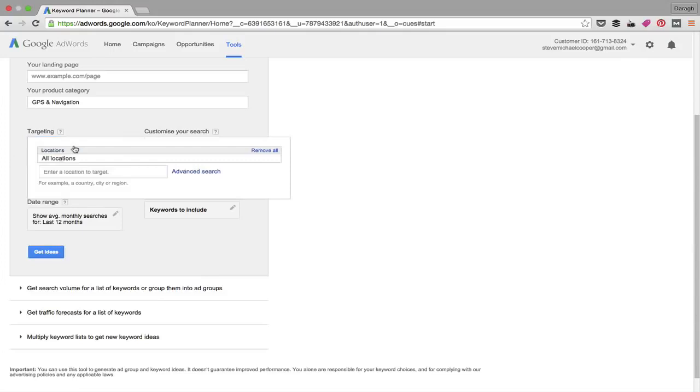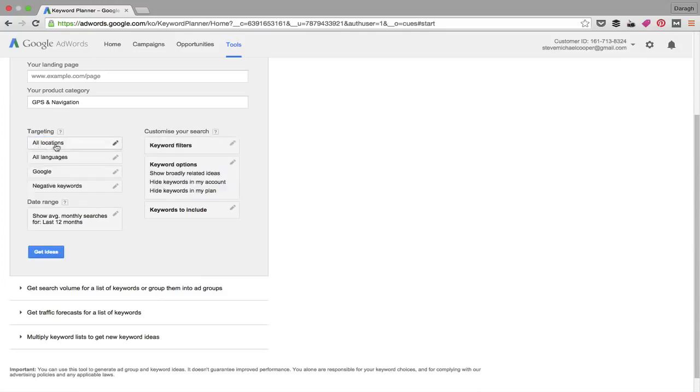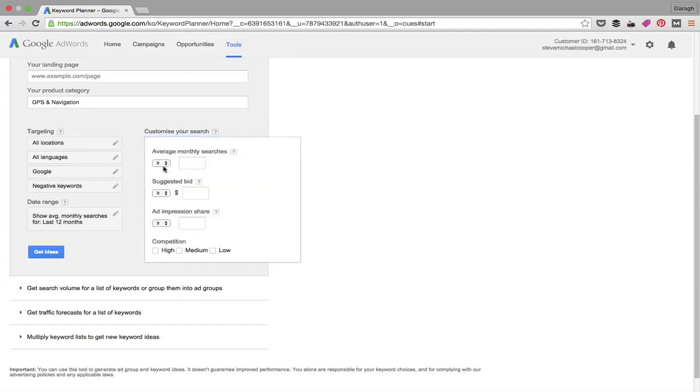Once you've filled in one or all three sections, you can move to targeting: filter by location, language, and whether you want results from just Google or Google and search partners — which includes its display network and YouTube. You can get quite specific with locations, targeting particular countries or regions. For example, if you want to target Brazil, you can set location to Brazil and language to Portuguese.